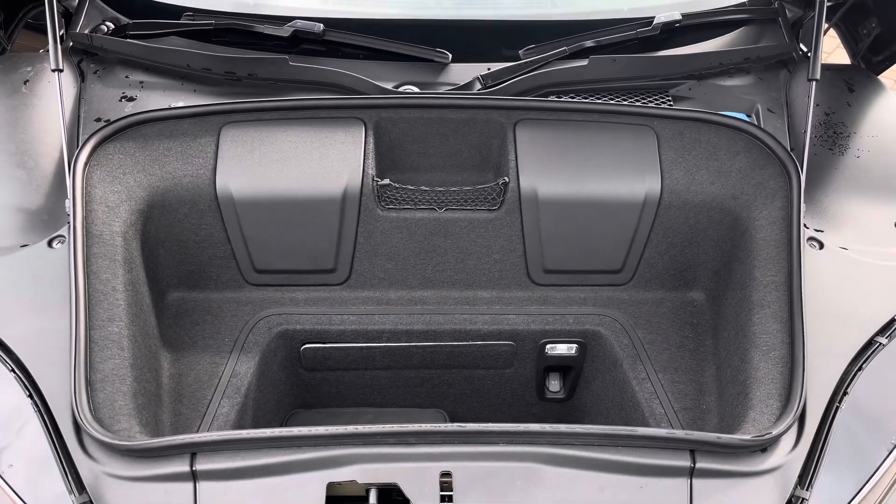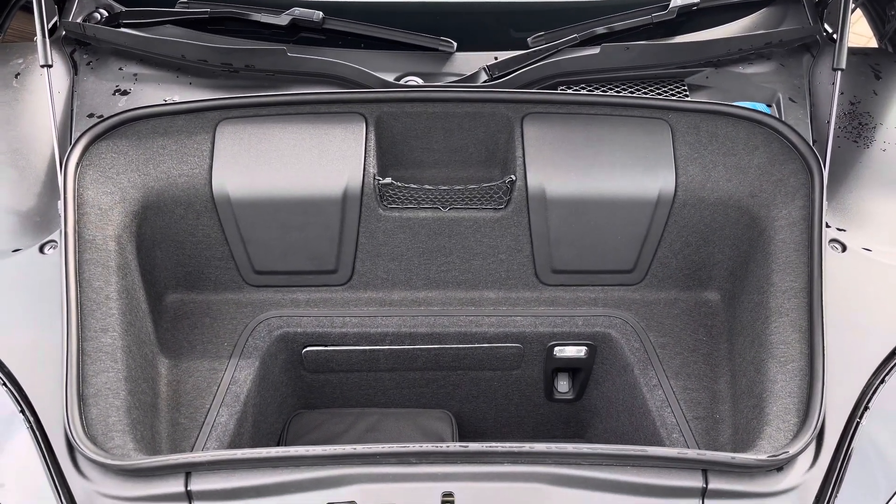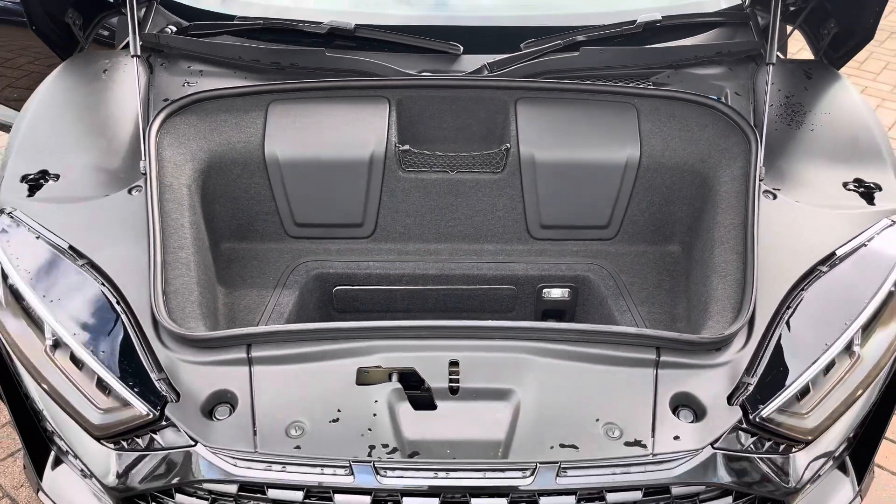Taking a look into the front boot space of the Audi R8, we find up to 112 litres of storage capacity.